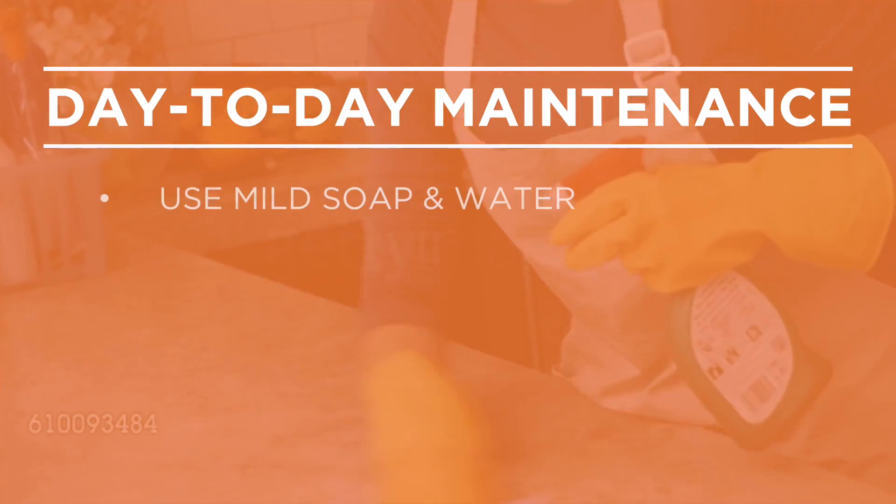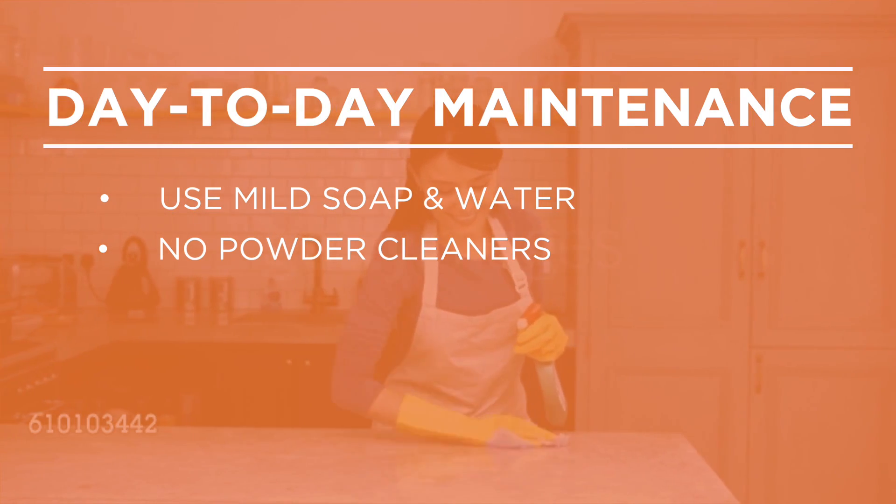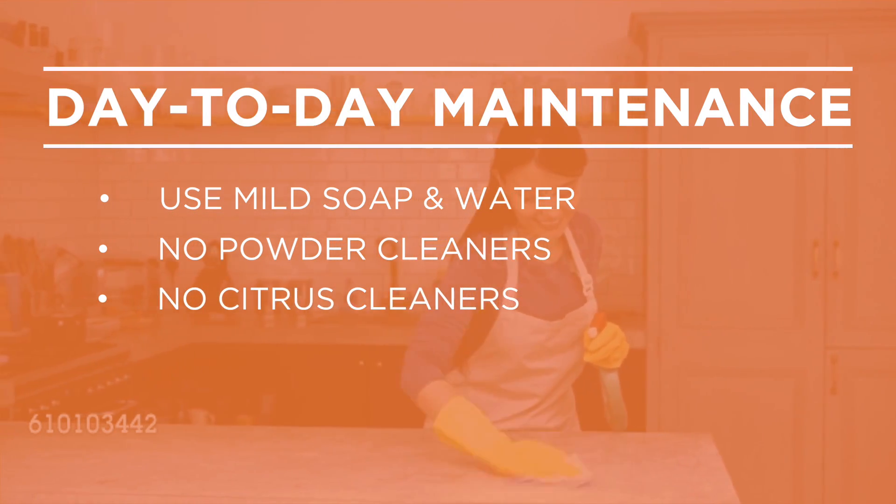For day-to-day maintenance, use only mild soap and water. Stay away from powdered cleaners, which can scratch the counters. And don't use citrus cleaners — the acidity will wear down the finish.